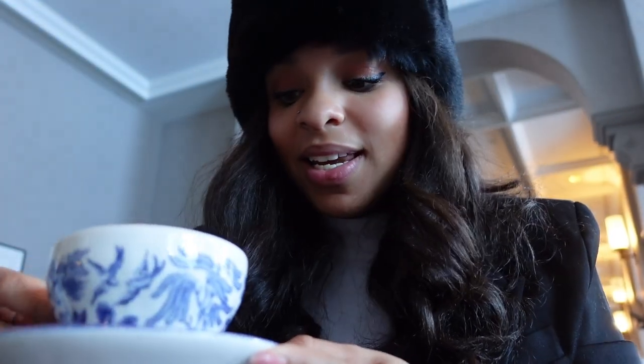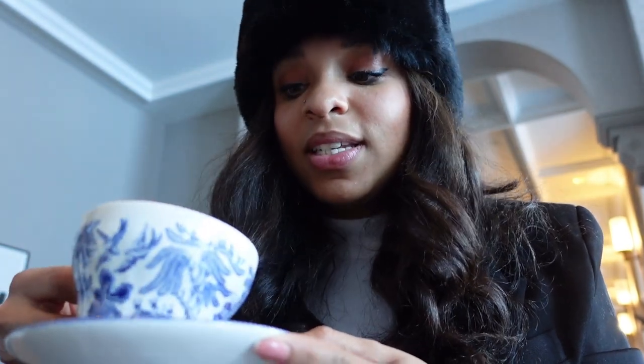The tea is from China, and it is wonderful. It doesn't need honey, doesn't need lemon, doesn't need sugar — just enjoy it as is.